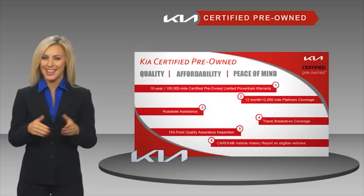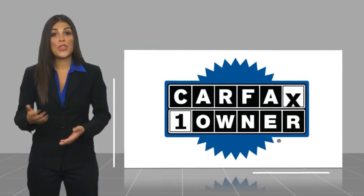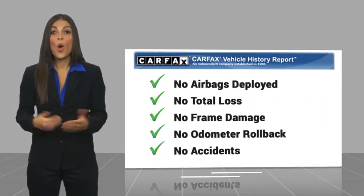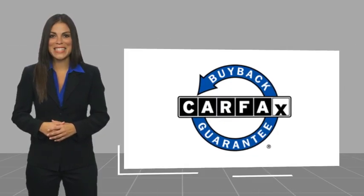Ask your dealer for details about the Kia Certified Program. This is a one owner vehicle with a Carfax Vehicle History Report — be sure to find a complimentary copy of this report online or contact the dealership. This vehicle qualifies for the Carfax Buyback Guarantee.